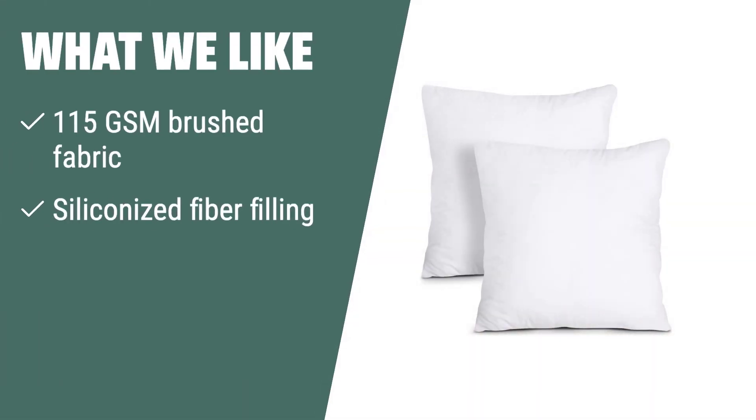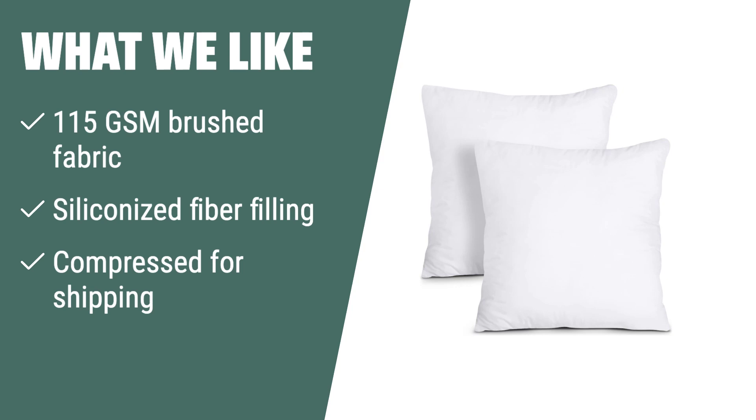Elevate the elegance of your home decor with the stylish and decorative design of these Utopia Bedding throw pillows. What we like: if you are looking for soft and durable throw pillows that won't take up too much space, you should consider this. The siliconized fiber filling ensures long-lasting softness, while the compressed packaging makes it easy to transport and store.